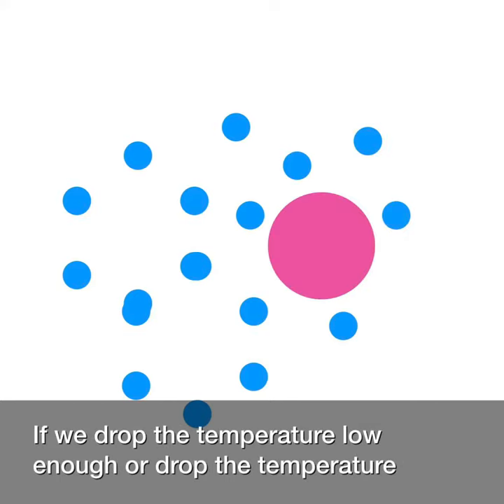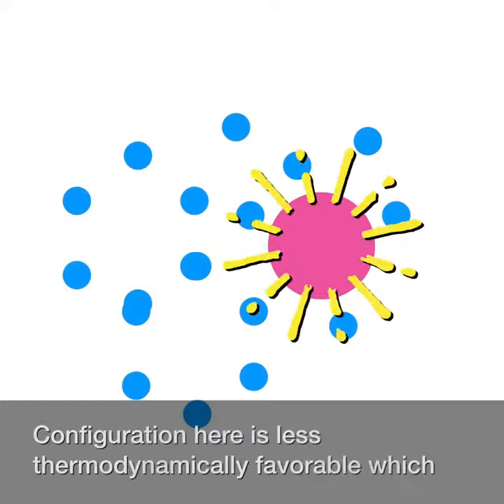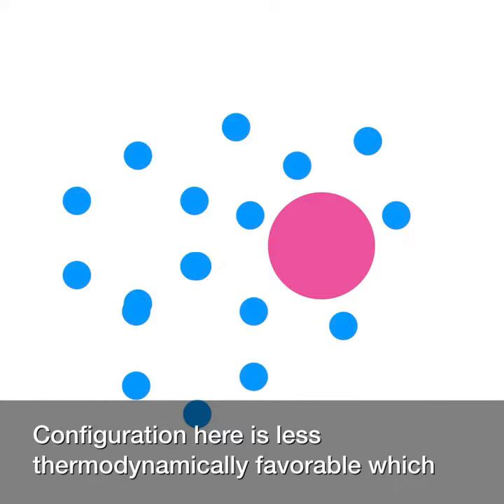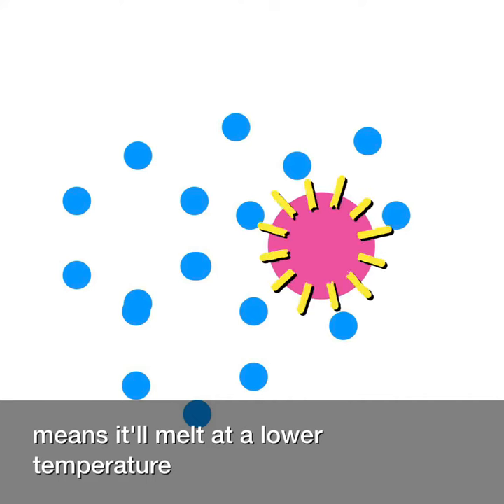If we drop the temperature low enough, or quickly enough, or both, we can get the sugar and flavors trapped in the solution. This configuration is less thermodynamically favorable, which means it'll melt at a lower temperature.